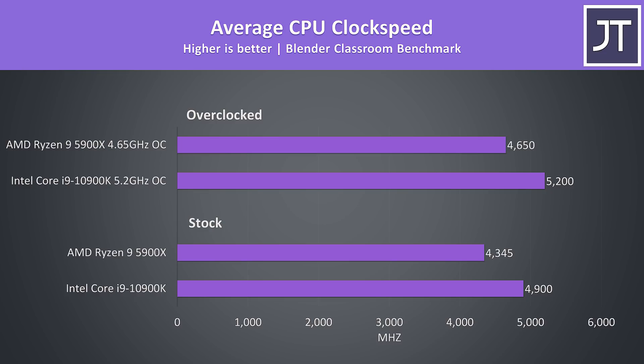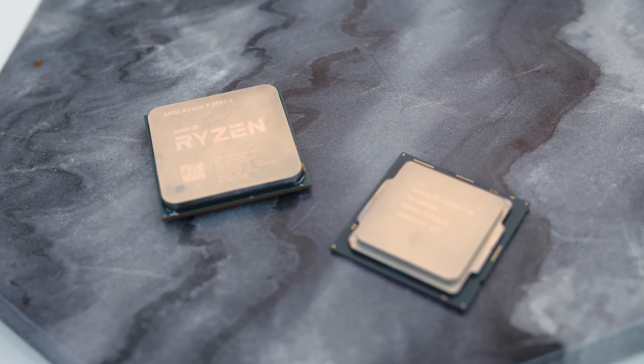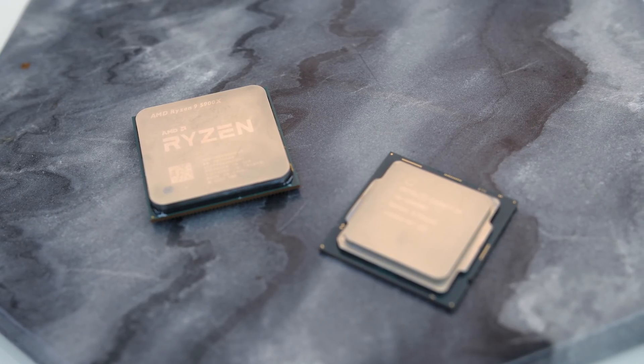Although not directly comparable, the 10900K was running higher clock speeds during this same test, though as we just saw it was drawing more power and creating more heat to sustain this. Next let's get into the gaming results — I've tested games at 1080p, 1440p, and 4K resolutions.